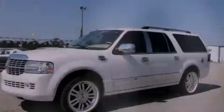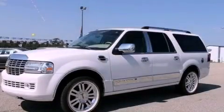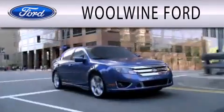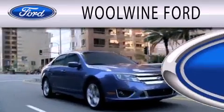Please call us today for more information on this great vehicle. Wool Wine Ford is dedicated to doing everything possible to ensure that the experience you have selecting your next vehicle is as pleasant as possible.